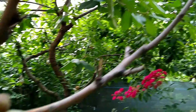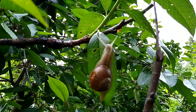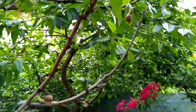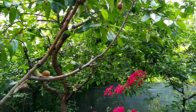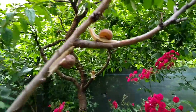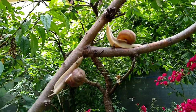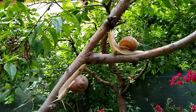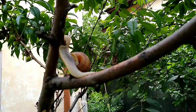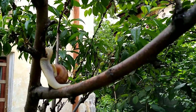Snails have long bodies with no legs. They move by using a big muscle on the bottom of their body called a foot. No legs! Then, how do the snails move? The front half of a snail's foot will stretch out along the ground or the twig, then pull the whole animal along with it as it squeezes back together.